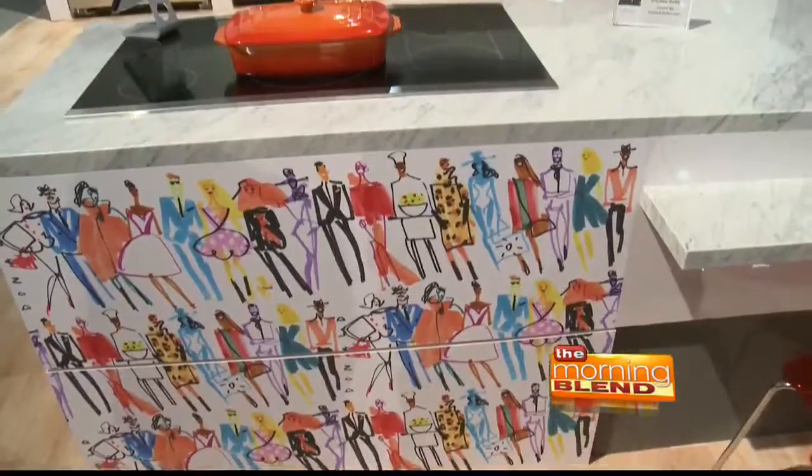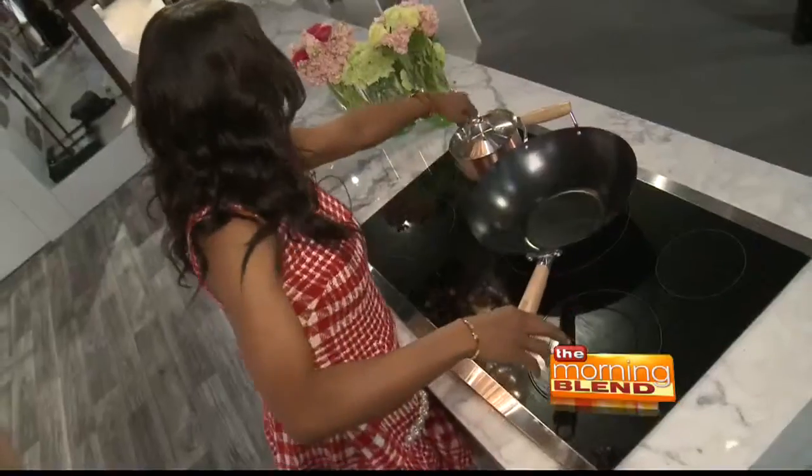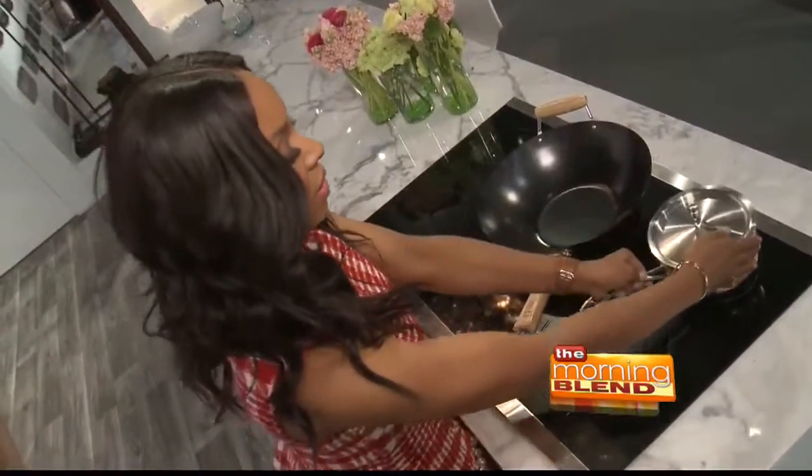The Signature Kitchen Suite embodies the style and personalization that our homeowners and their families want to bring to the kitchen. The appliances were designed to help homeowners express their own personal tastes and aspirations and make their own marks in the kitchen.